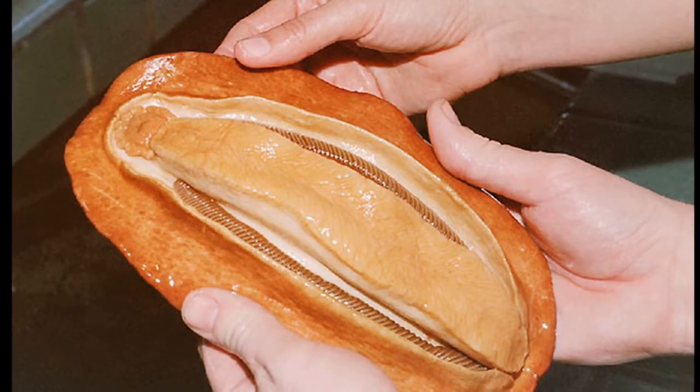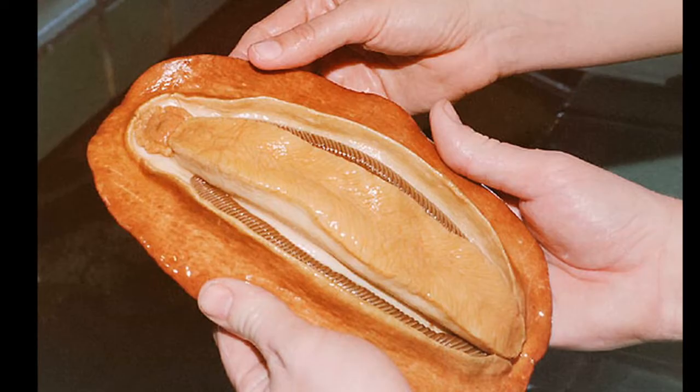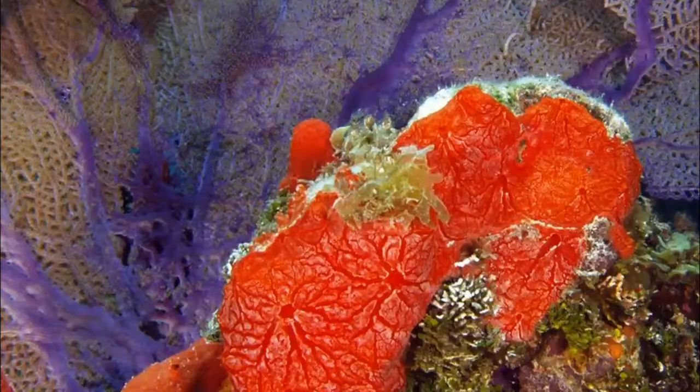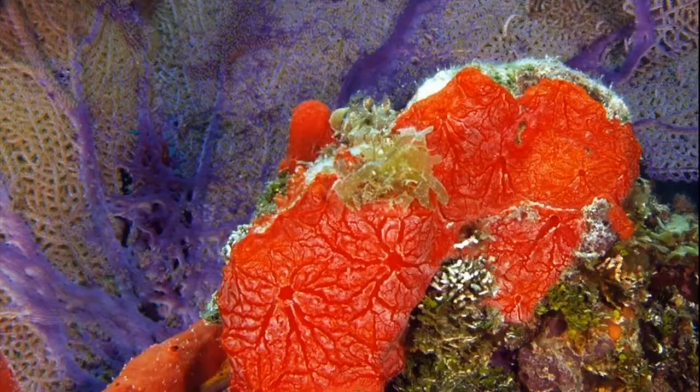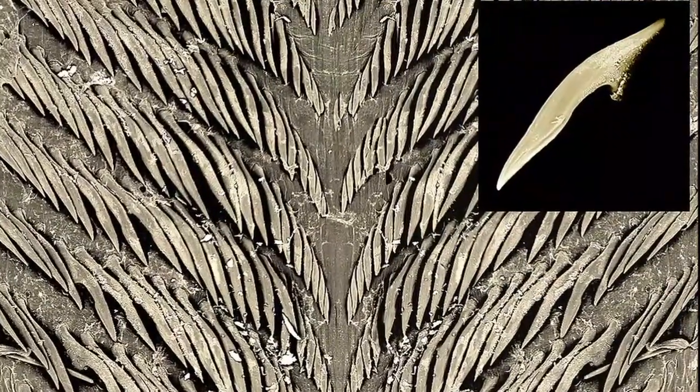They possess a large muscular foot that they use to move and attach to rocky substrates. Most species are herbivores that graze on encrusting algae. They might also consume encrusting sponges and bryozoans. Chitons use their radula to feed.